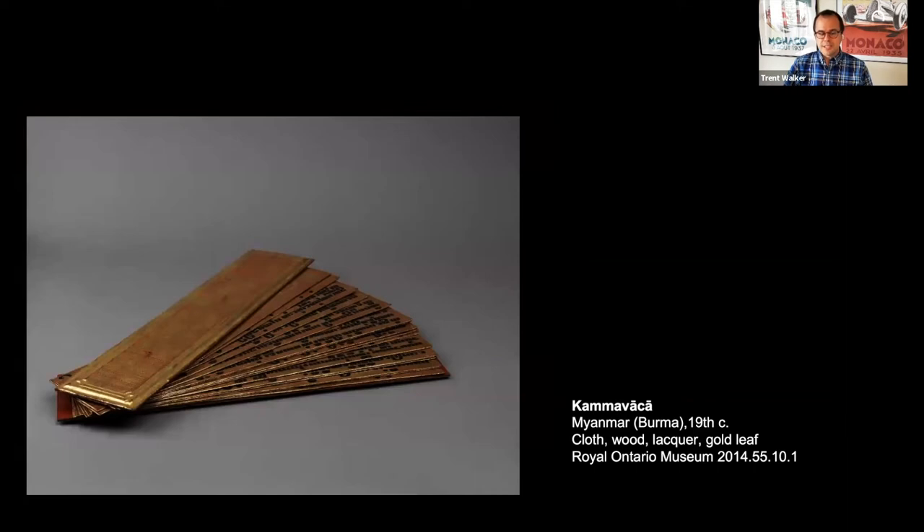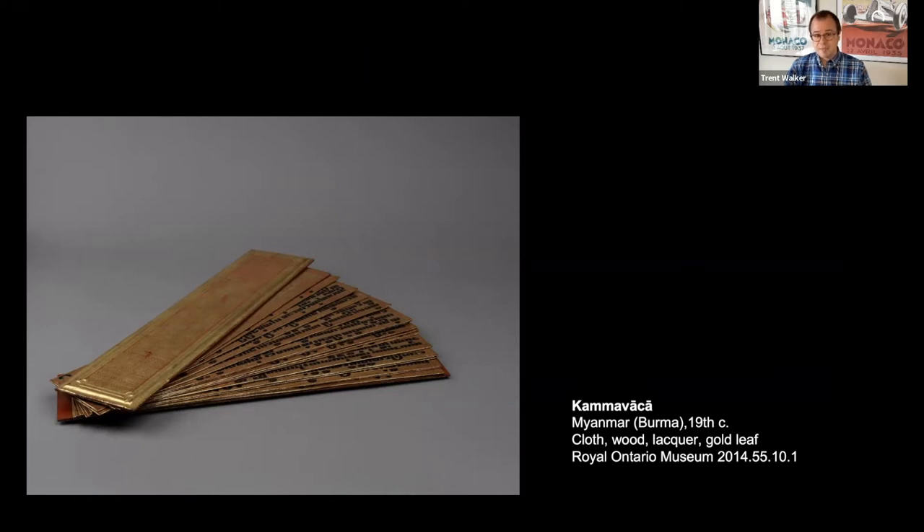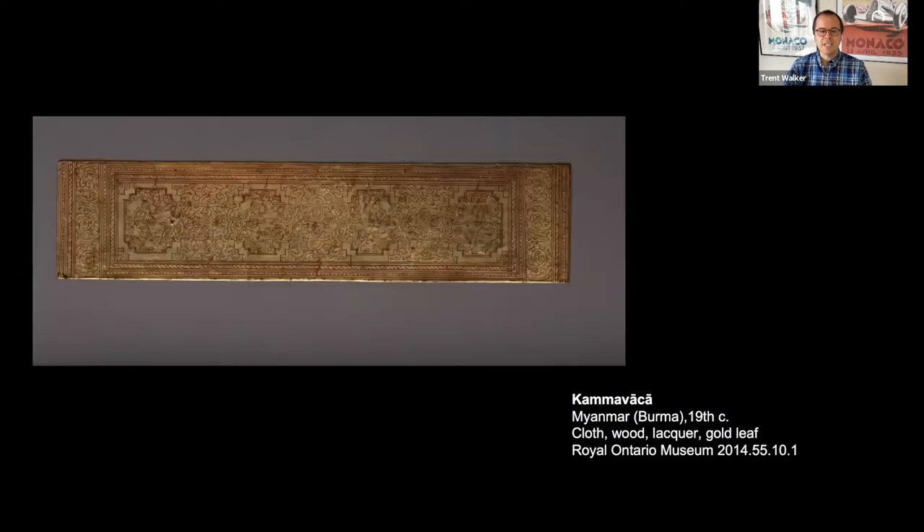Part of the reason that this particular style of manuscript is so extraordinary is that even though it has the format, dimensions, and stacking of palm leaf manuscripts — the dominant technology of the book in mainland Southeast Asia — this particular example is not made from palm leaf, not from paper, nor from other commonly used materials. It is actually made from cloth that has been stiffened through successive layers of clay and lacquer.